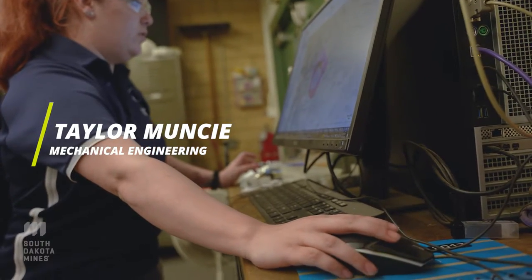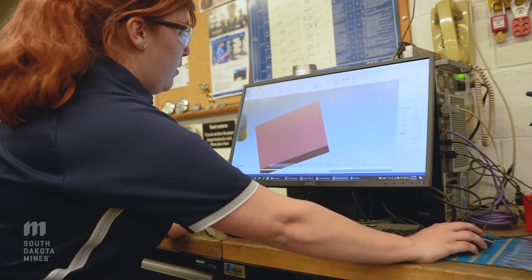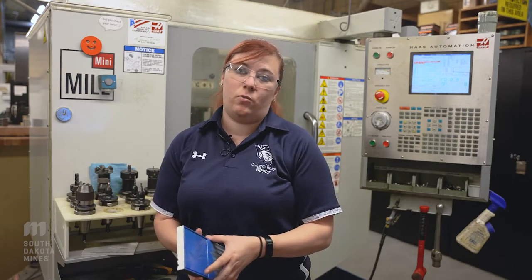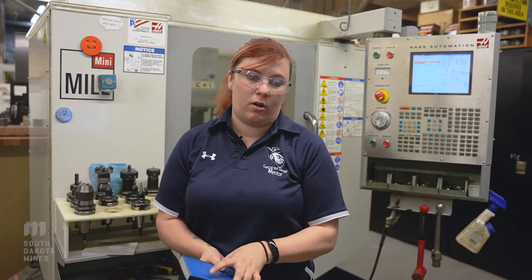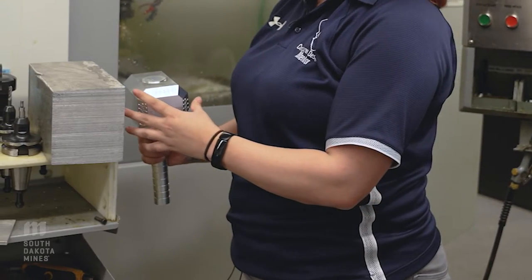I'm Taylor Muncie. I am a senior at Mines in the mechanical engineering department. What this machine does is translating a program into material. We can do high precision work, we can do low precision work — we've made anything from these coins to a hammer I can show you.